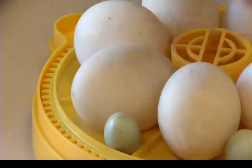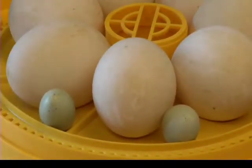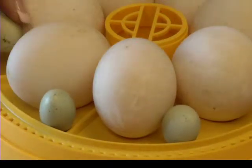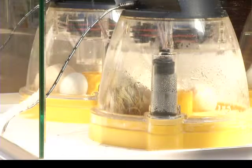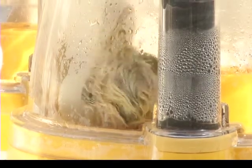Hatching varies depending on the egg chosen. The smaller eggs will hatch in 16 days while the larger eggs will hatch in 21 days. In the short time that the hatching program has been available, Lenora says it has sparked an interest beyond the classroom.